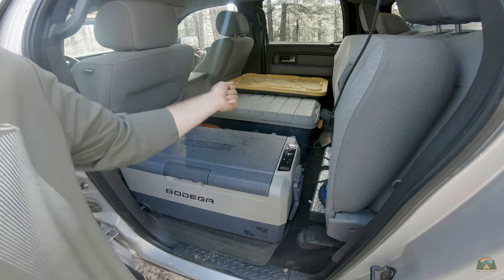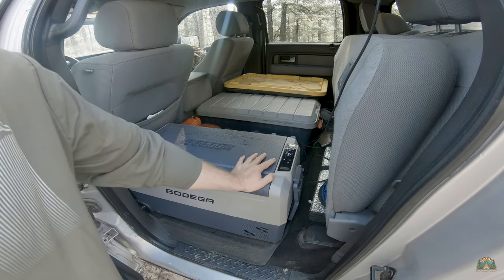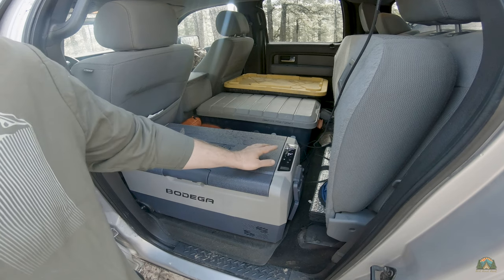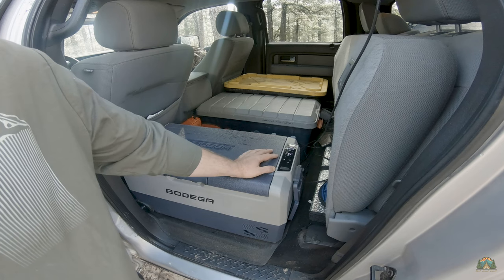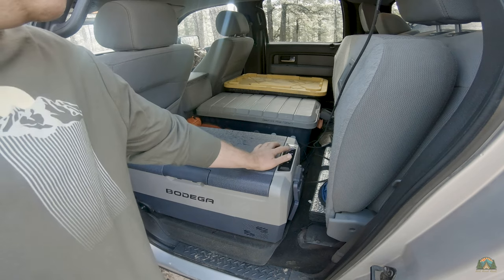It comes with a cigarette lighter adapter as well as a home power outlet adapter. These work great with portable power stations such as the Jackery and the EcoFlow. They come with a system where you can adjust the power it's pulling from those units so that it won't drain your battery completely.